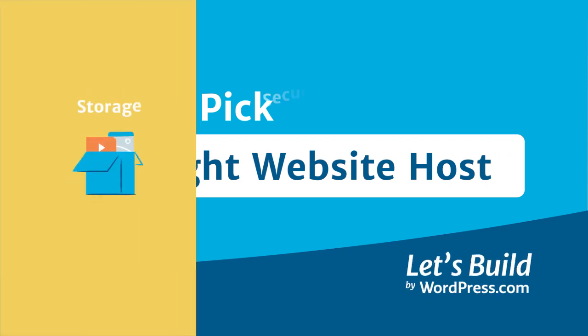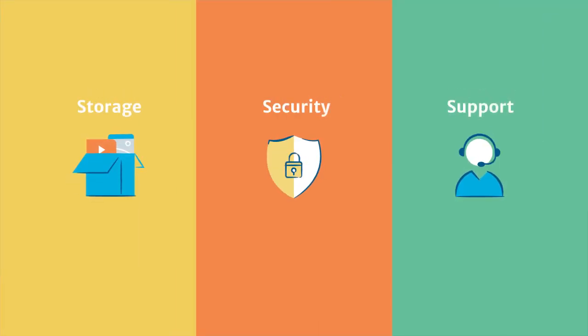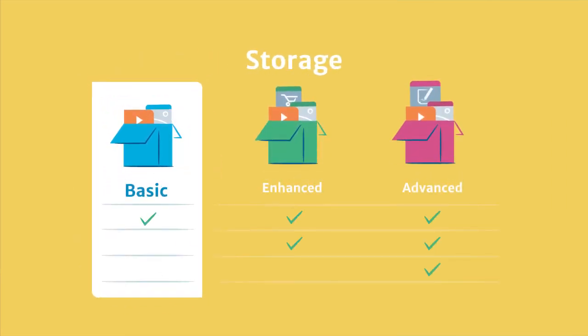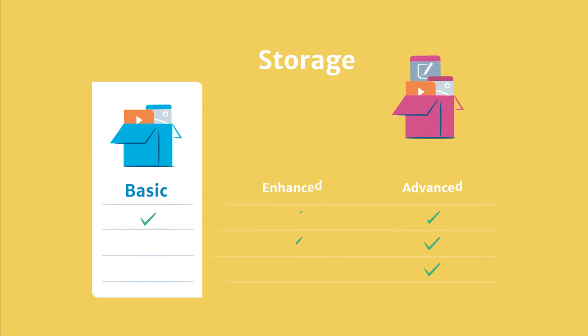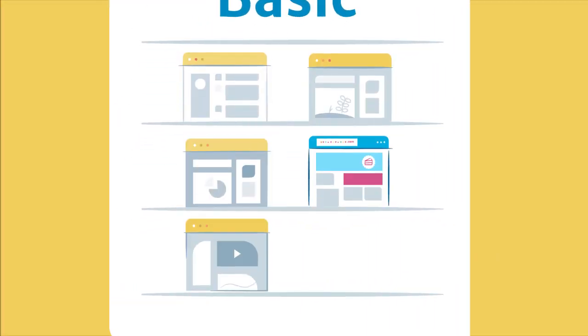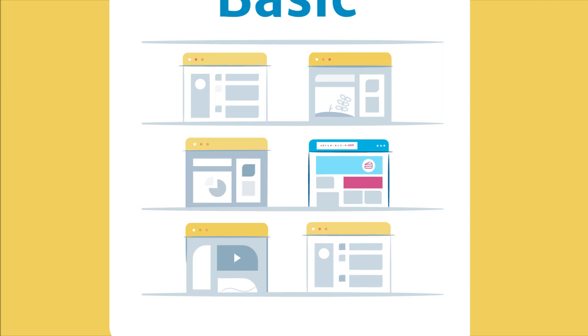Well, you need to consider storage, security, and support. Unless you're running something like a high-volume e-commerce site, a basic plan will be all you need, so don't get overwhelmed with all the options. With these plans, you'll be sharing server space with other websites, making them the most affordable option.